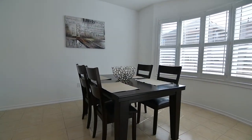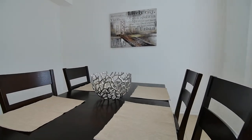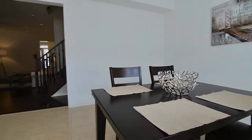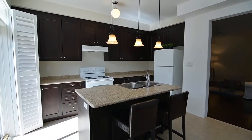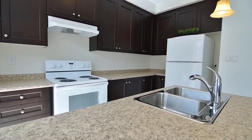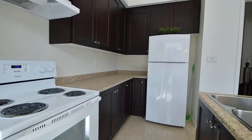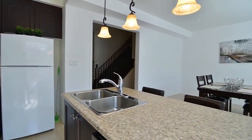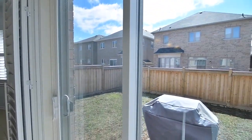An incredibly spacious dining area, open to a functionally designed kitchen, together create a great room for entertaining friends and family. The center island has a convenient breakfast bar, and the kitchen is complete with appliances, as well as ample cabinetry and counter space. A bow window and a sliding door walkout to the backyard allow for abundant natural light.